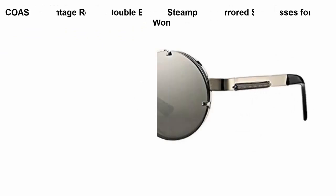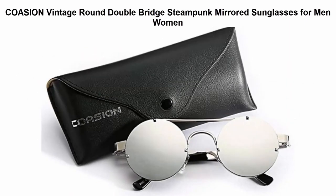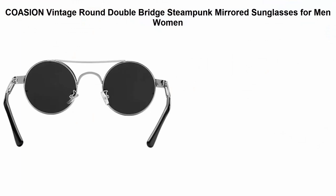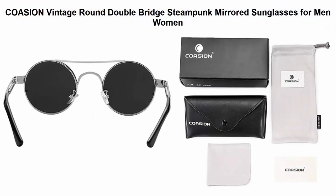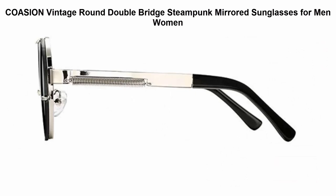Top 2: Cozion Vintage Round Double Bridge Steampunk Mirrored Sunglasses for Men and Women. Metal frame, composite lens, non-polarized, lens width 50mm. Full metal circle frame with spring, double crossbar, anti-reflective composite lens, metal arm with spring, adjustable nose pad, easy to clean. Comes with leather case and microfiber pouch.